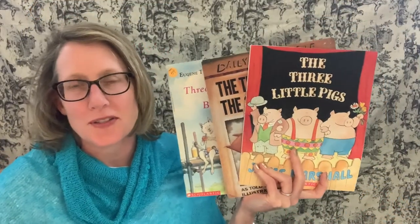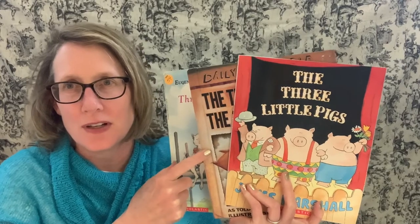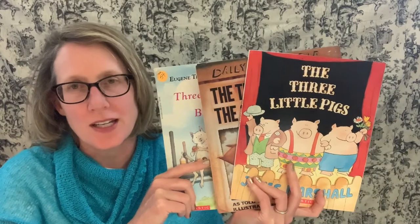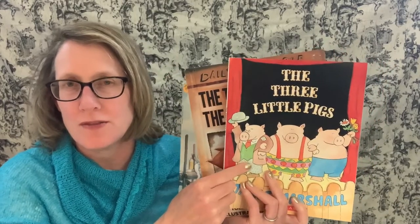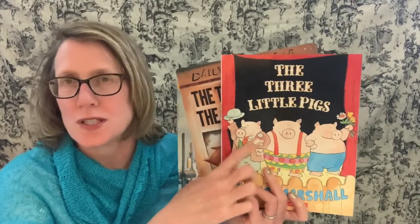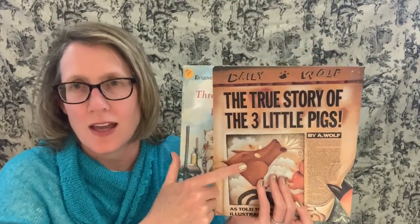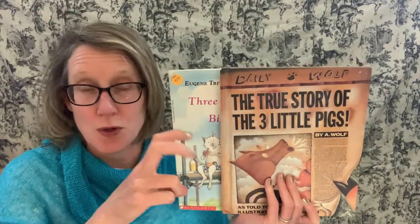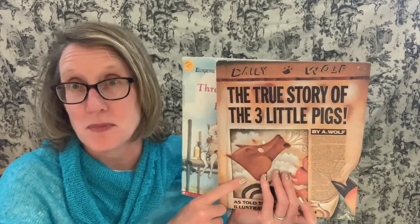Hi friends! Here are some of the versions of The Three Little Pigs that we've read so far. Today we're going to add another one as part of our primary books. This one is from the third-person narrative — just somebody observing the story. This other one is a great example of a second-person narrative where the wolf is talking to you, trying to convince you. It's also a great example of a persuasive type of book.